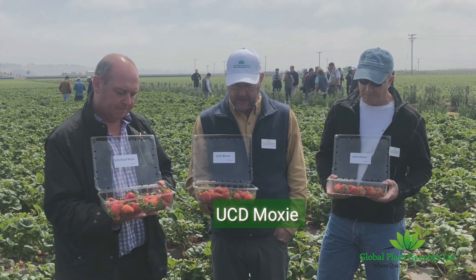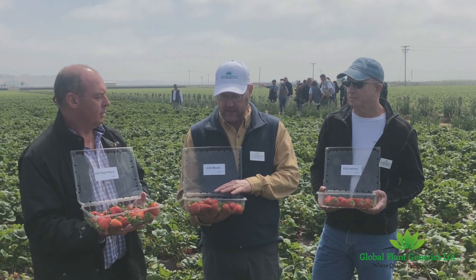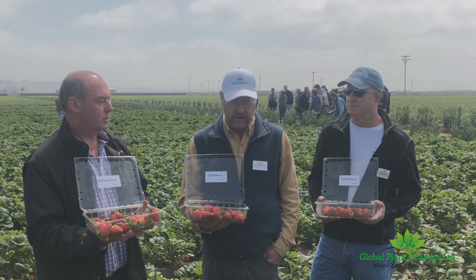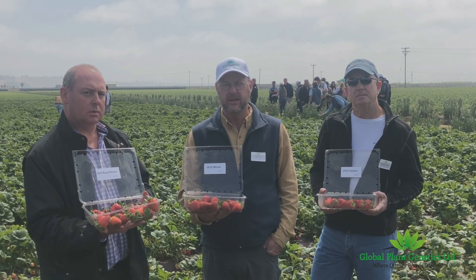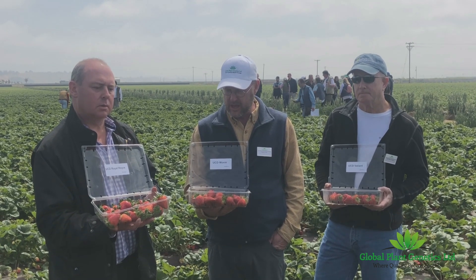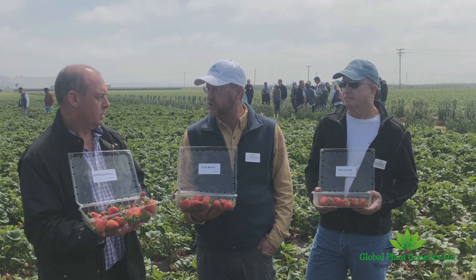Sure. Moxie — we have three varieties here with three kinds of target markets that we're looking at. Moxie is a later yielding variety, and all three of the varieties here are yielding in our growing environment, in our trials, two-plus kilos per plant through our testing system, which is normally from March through September data collections. They have very good fruit quality characteristics, very firm fruit, and handle storage conditions very well.